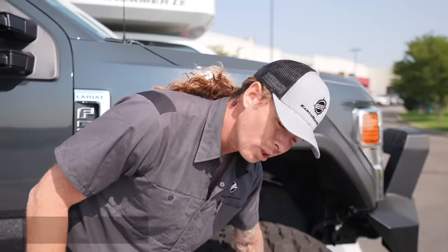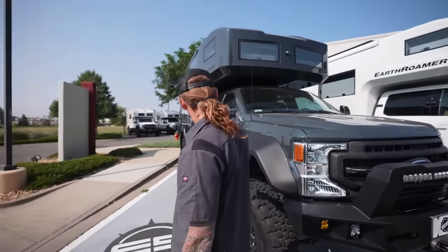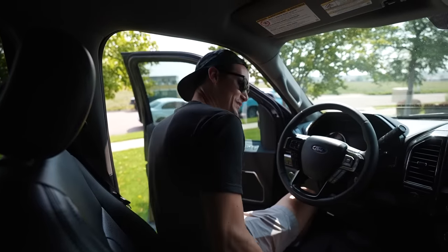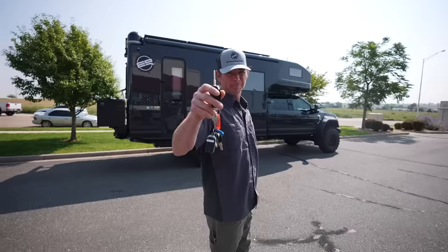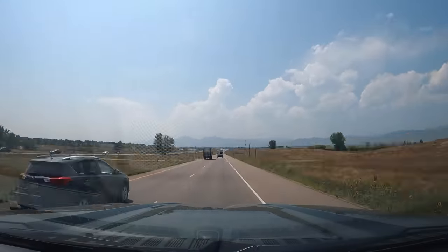Earlier today we met up with Phillip at Earthroamer headquarters, where we got a full walkthrough of the vehicle and a quick driving lesson. I think this is the most nervous I've ever been to drive anything in my life. After passing our driving test and signing our life away, we were handed the keys. "You break it, you buy it."